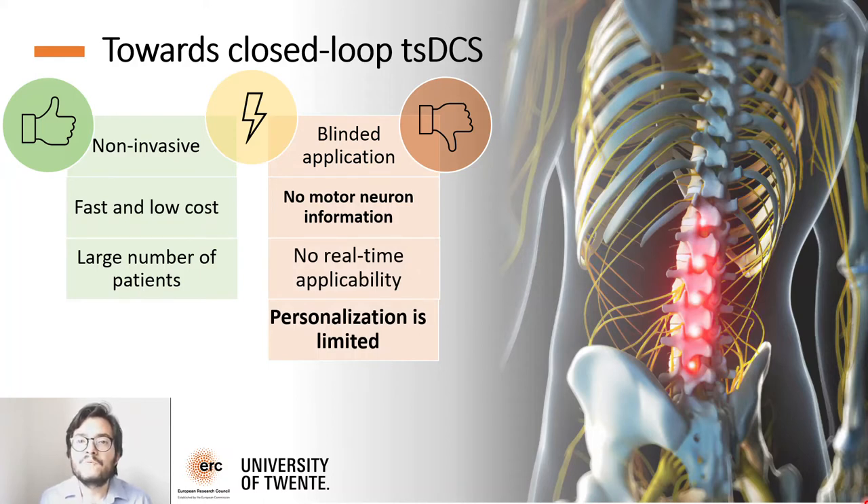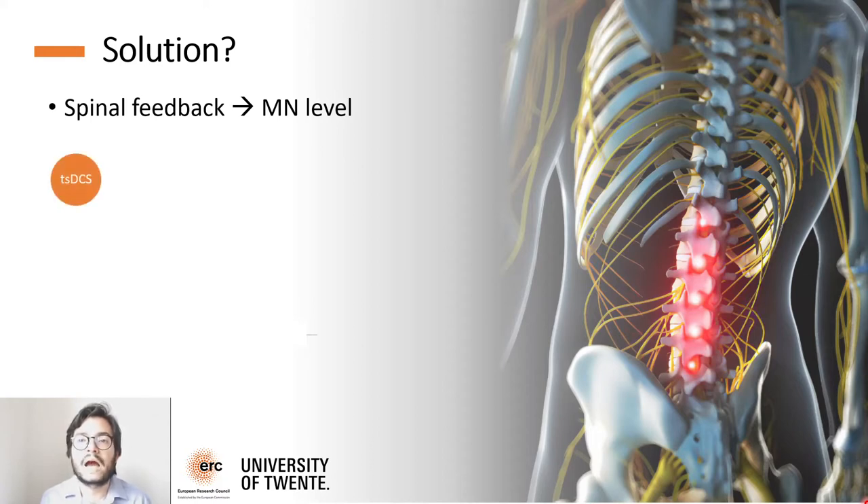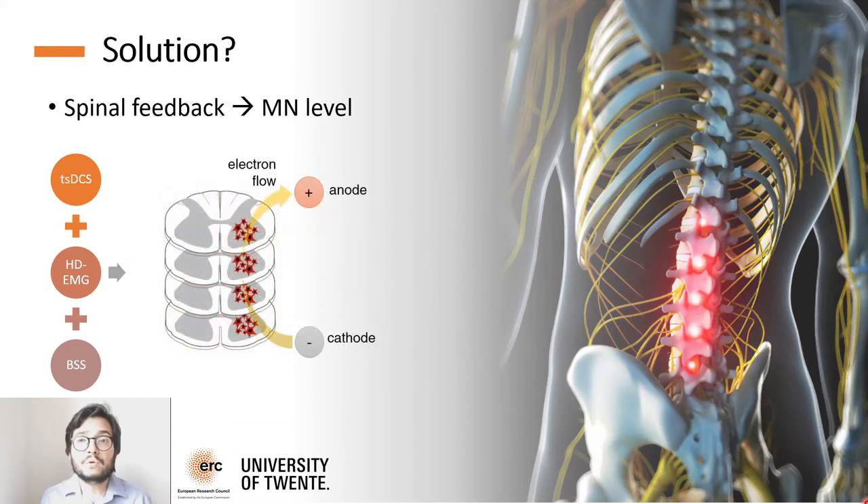Our goal is to move towards a closed-loop non-invasive approach, where stimulation parameters can be adjusted on the fly as a function of recorded or estimated neural activity. To do so, we propose a high-resolution framework where we combine transspinal electrical stimulation with high-density EMG and blind-source separation to open a window into motor neuron information. If we could do this accurately and in real-time, then this would enable developing future online corrective feedback for non-invasive neuromodulation that could benefit many people.